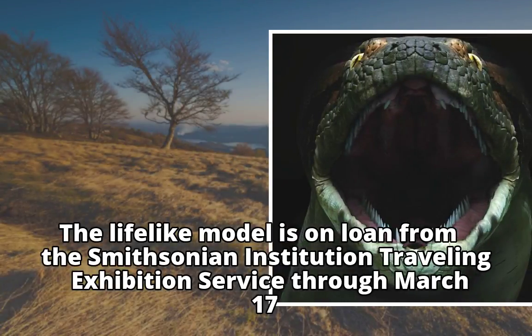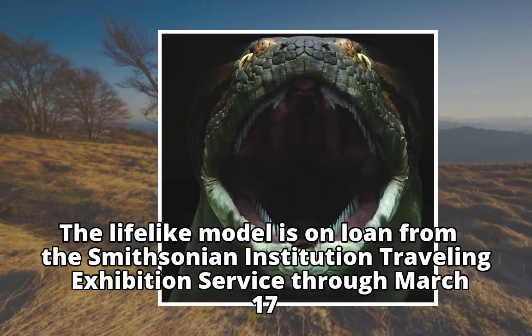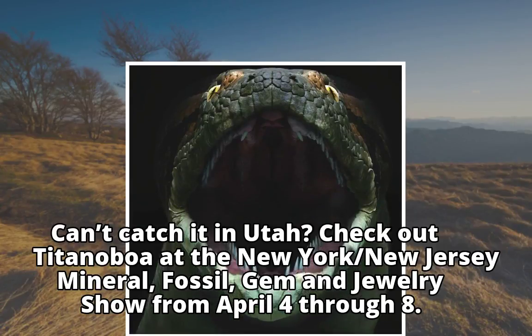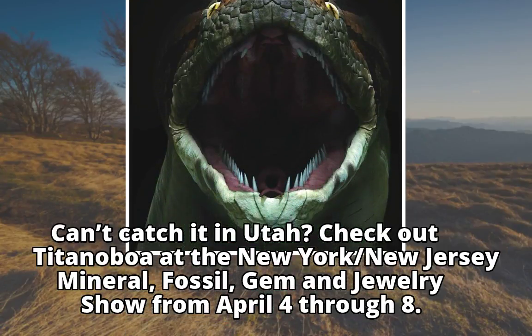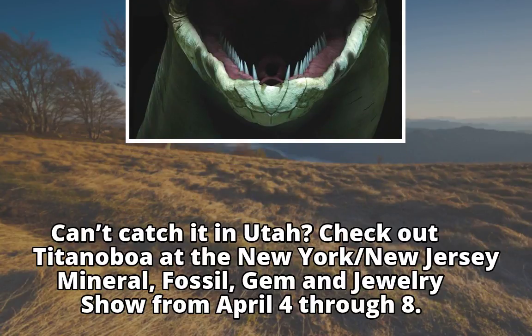The lifelike model is on loan from the Smithsonian Institution Traveling Exhibition Service through March 17. Can't catch it in Utah? Check out Titanoboa at the New York/New Jersey Mineral, Fossil, Gem, and Jewelry Show from April 4th through 8.